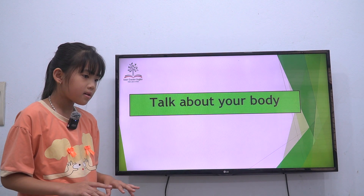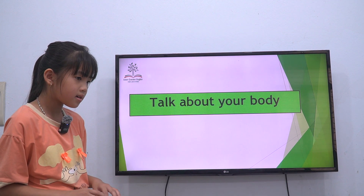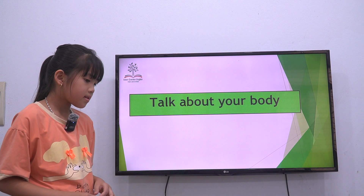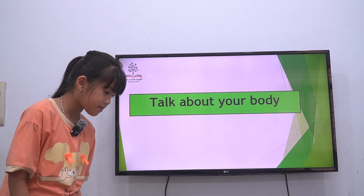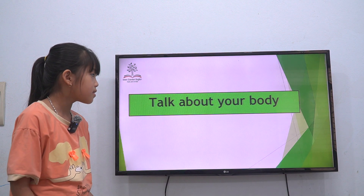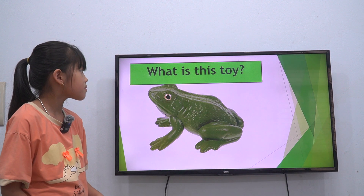Finger, finger — I have got two fingers. I have got two legs. Okay, very good. So now we talk about the toys. What is this?